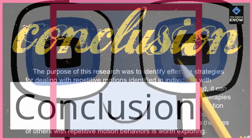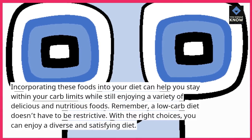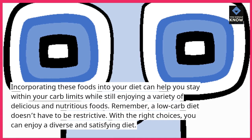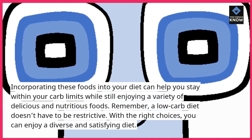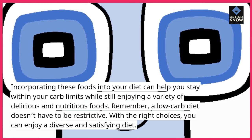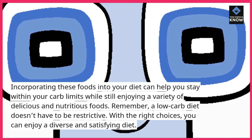Incorporating these foods into your diet can help you stay within your carb limits while still enjoying a variety of delicious and nutritious foods. Remember, a low-carb diet doesn't have to be restrictive. With the right choices, you can enjoy a diverse and satisfying diet.